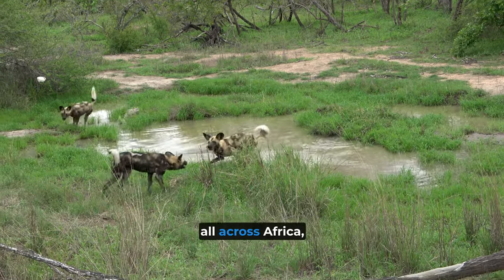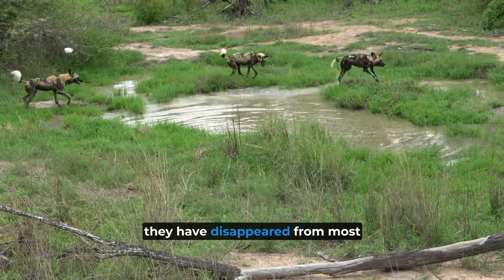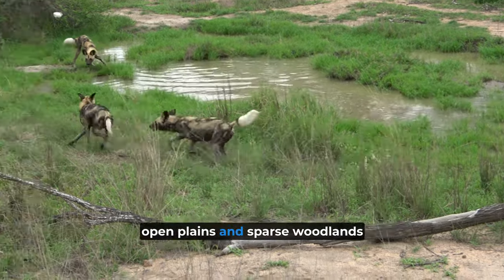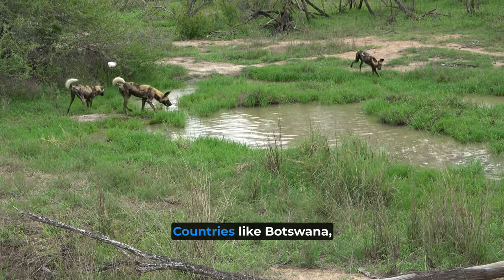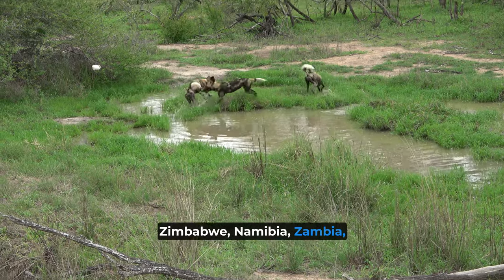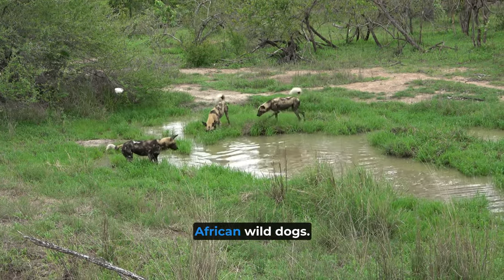They were once found all across Africa, from deserts to mountains, but sadly they have disappeared from most of their range. Nowadays, you can find them roaming the open plains and sparse woodlands of sub-Saharan Africa. Countries like Botswana, Zimbabwe, Namibia, Zambia, Tanzania, and Mozambique are home to the largest populations of African Wild Dogs.